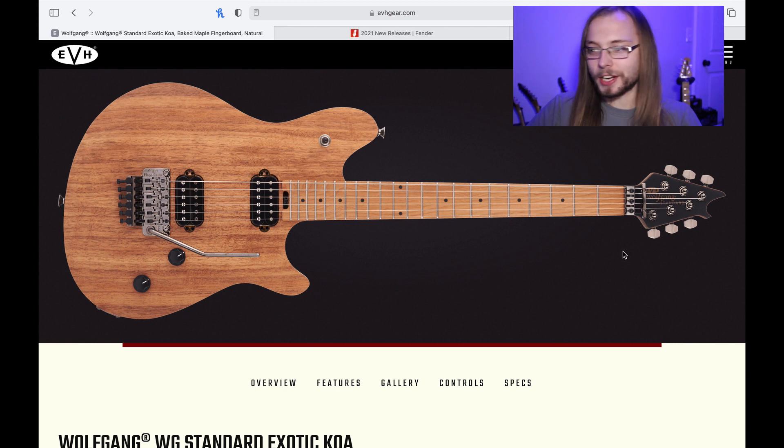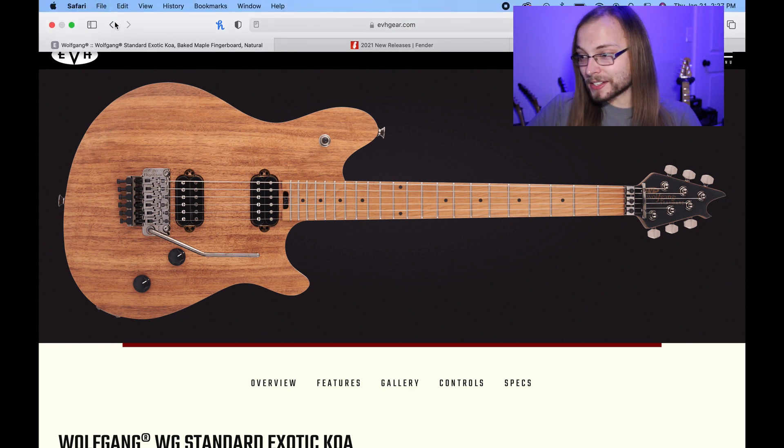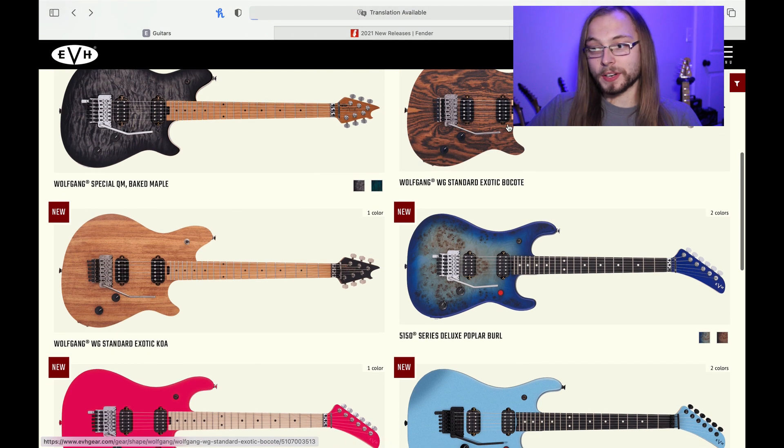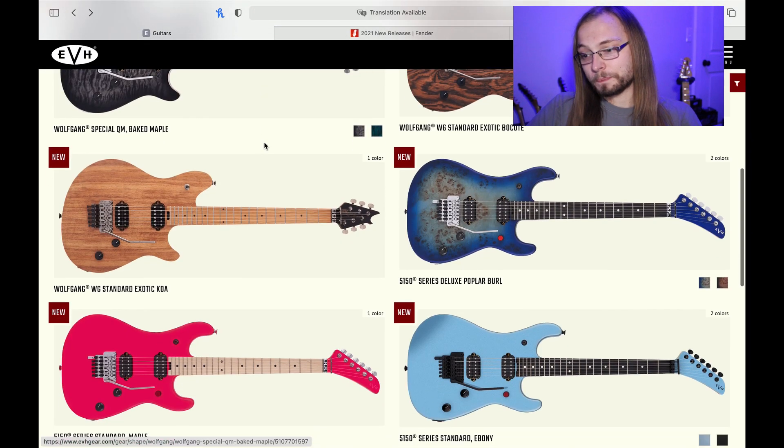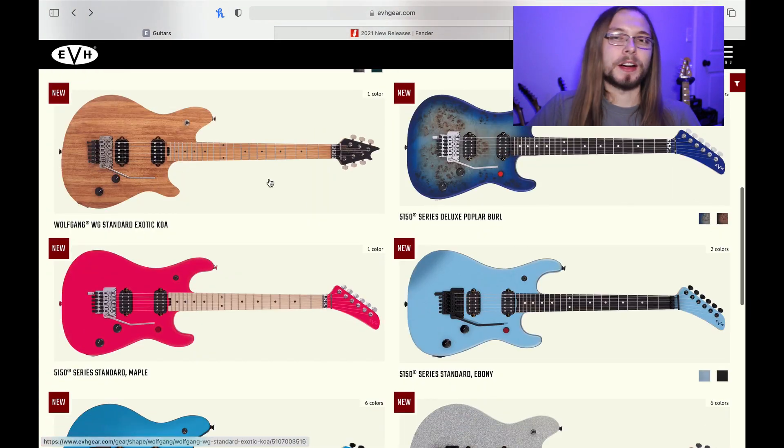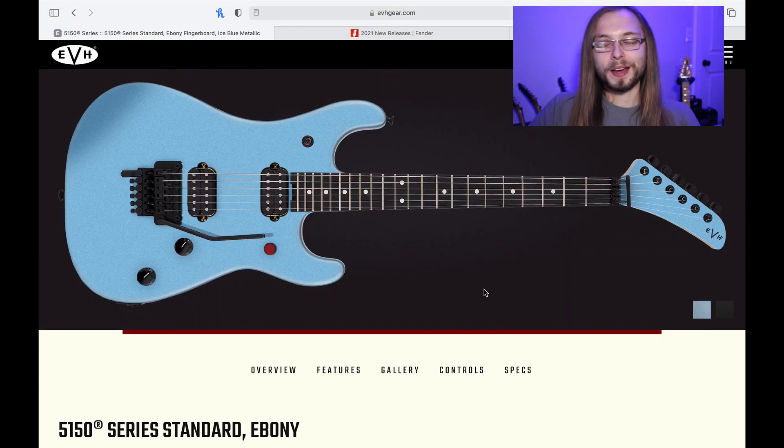So the Standards — nothing's really changed with the colors. Floyd Rose Special, EVH Trem, the standard Wolfgang humbucking pickups and all that. Not much has really changed besides some new colors. They're doing some more exotic ones this year like they've done in years past. That's super cool. Now we have to talk about the guitar everybody's most excited for with EVH gear in 2021 — being the revamped 5150 series.